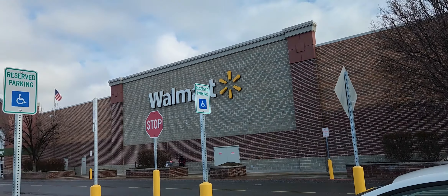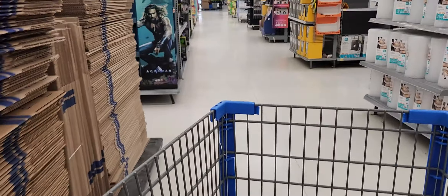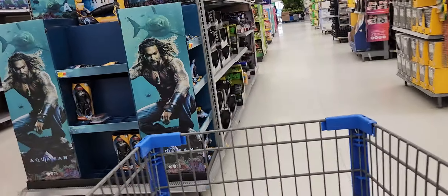This is your boy Rolando, Utah Toy Hunter. I'm at Riverdale Walmart. Welcome back.